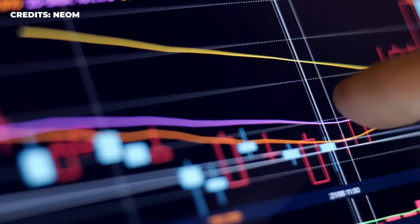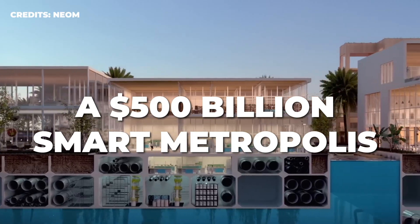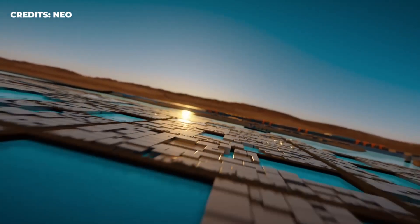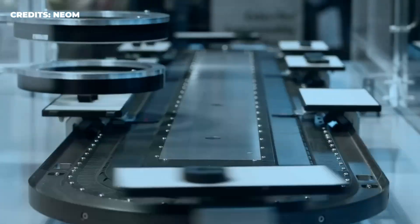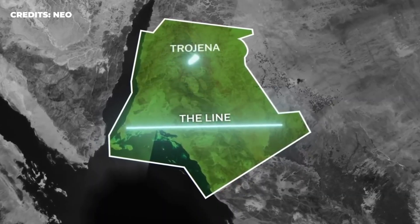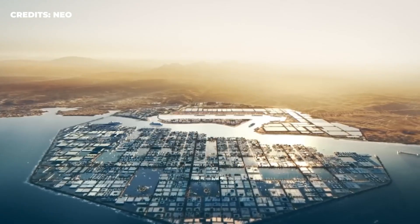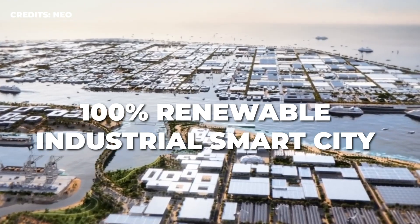The project is part of the Kingdom of Saudi Arabia's NEOM City, a $500 billion smart metropolis that will span 263,000 hectares and comprise 10 distinct regions. The Oxagon is the industrial heart of NEOM, acting as a port and logistics hub. Part of the development will come up on the southwest corner of NEOM, while part of the unique octagon will stick out into the Red Sea near the Suez Canal. When this project is realized, it will not only be the world's largest floating structure, but also its first 100% renewable industrial smart city.